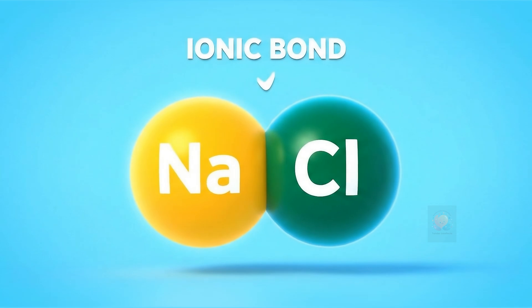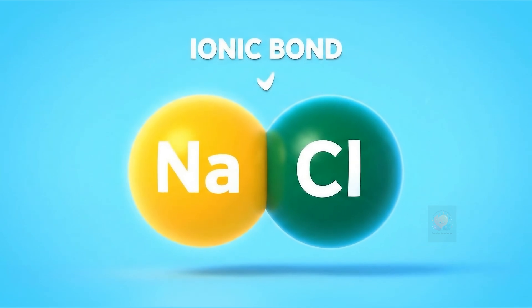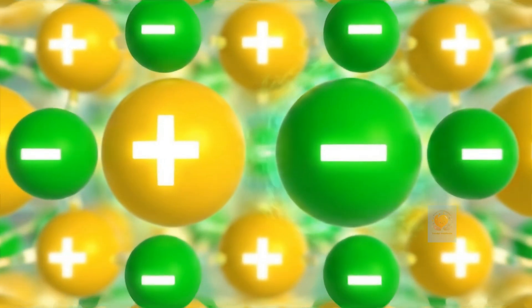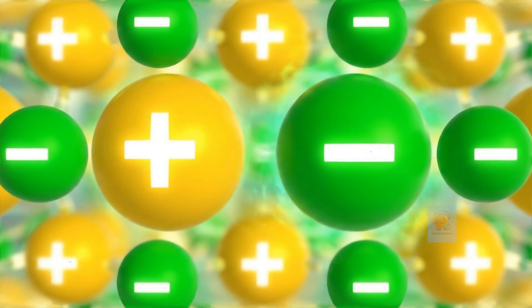The two atoms become oppositely charged and stick together. You see ionic bonds in everyday table salt — it's made of sodium and chlorine atoms held together by this powerful attraction.